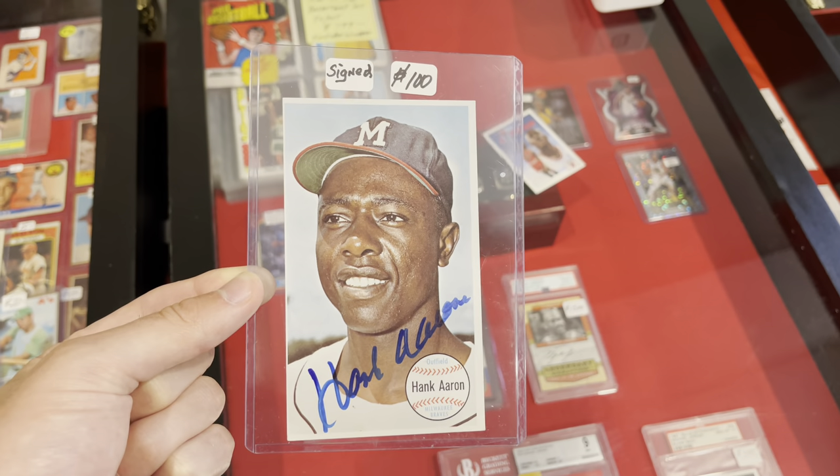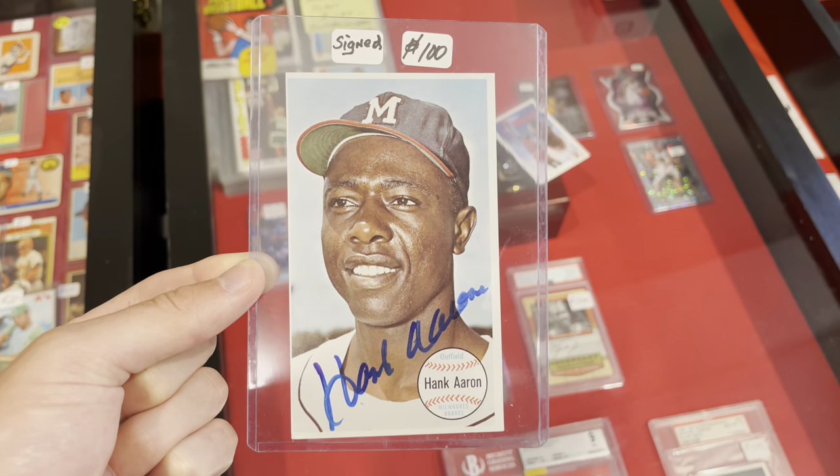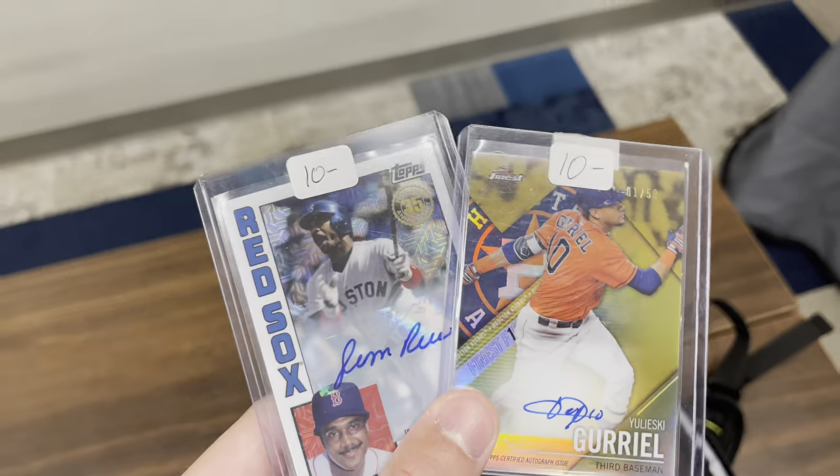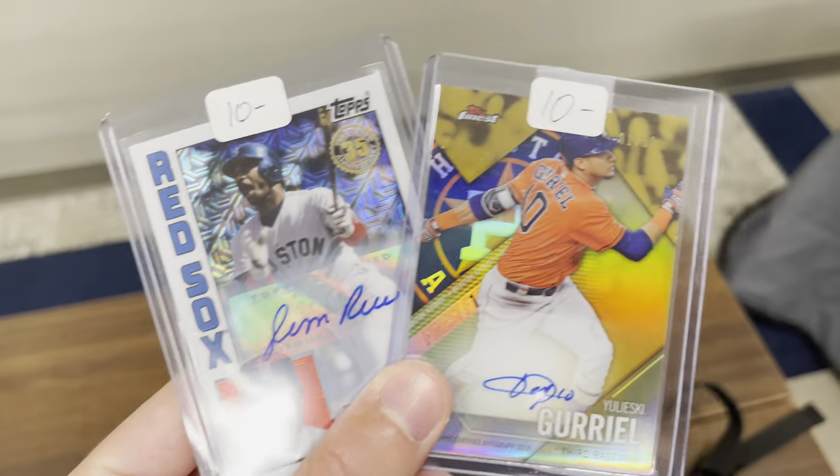Hey, what's up guys — day two of the Dallas show. Going to head down to the floor right now and see if we can get some more deals. First thing we picked up right here is this 1964 Topps Giants autograph by Hank Aaron. Also picked up this little lot right here: a Jim Rice autograph and a Yuli Gurriel autograph.